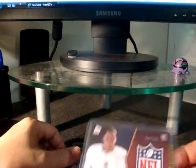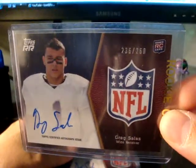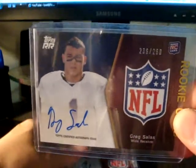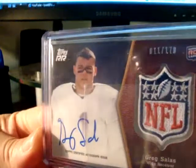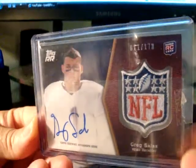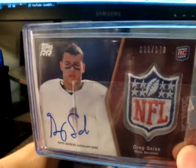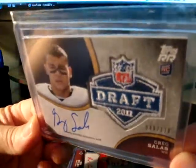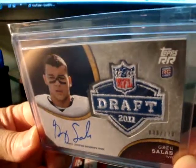Let's get started. First Greg Salas I picked up recently is numbered up to 260 — this one's from Rising Rookies by Topps, and these are on-card autos, really nice. This one is also from Rising Rookies, numbered up to 170, and it has the manufactured NFL patch. Another Rising Rookies variation — this one has the NFL Draft 2011 patch.